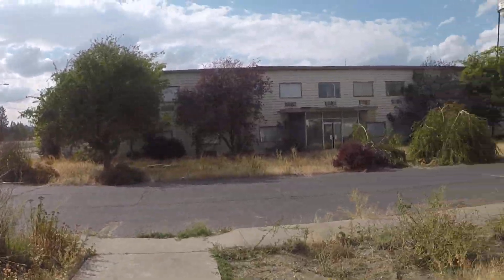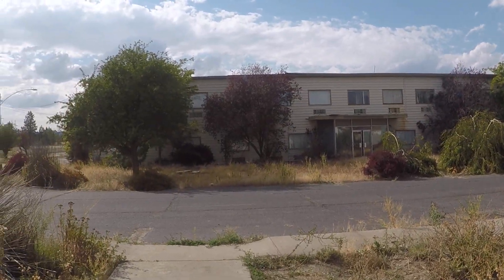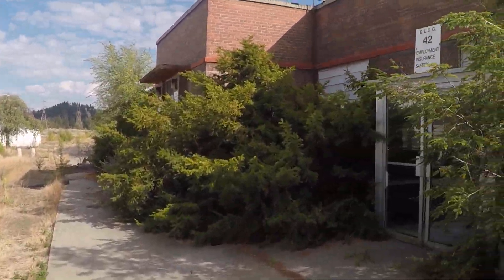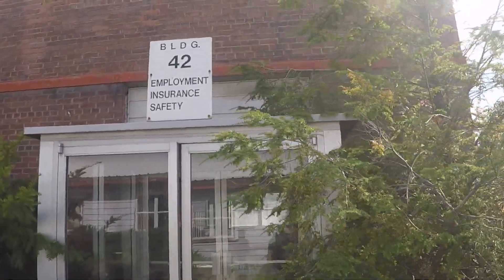This is more of the building. I was just in that one, which is the main building. This is Building 42 — Employee Insurance Safety. Open, like the rest of them.